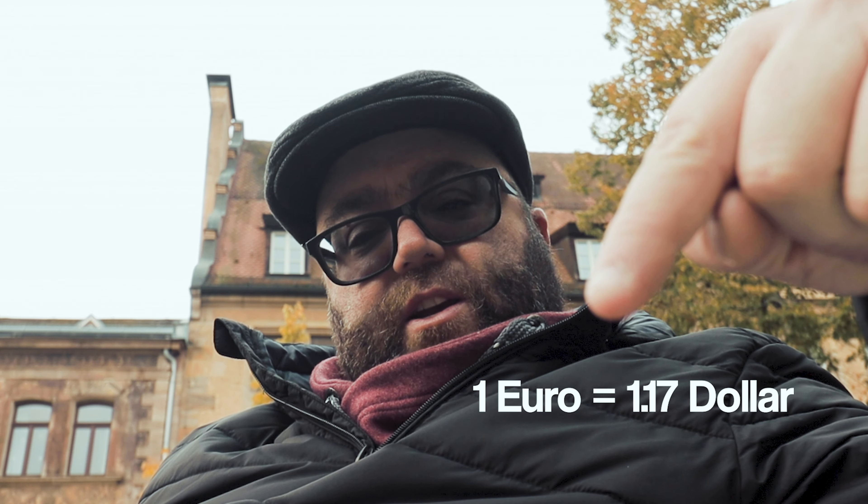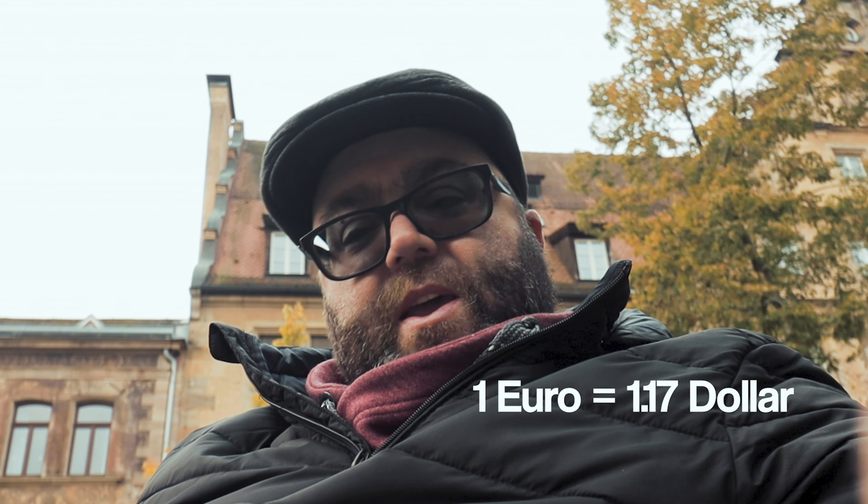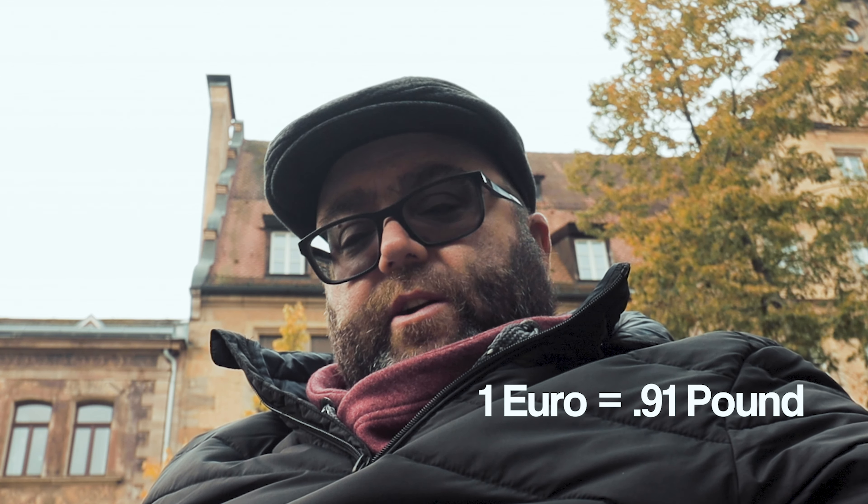Bear in mind that where you live is going to affect how much it costs to live here. So if you're living in a big city like Munich, it's going to be more expensive than a smaller town or village. I'm using Euros and the metric system. As of October 18th, here is the conversion rate for the US dollar to the Euro and for the pound to the Euro. If you're using another currency, you'll have to look up the conversion rate. This will also be a great opportunity for you to start learning the metric system.